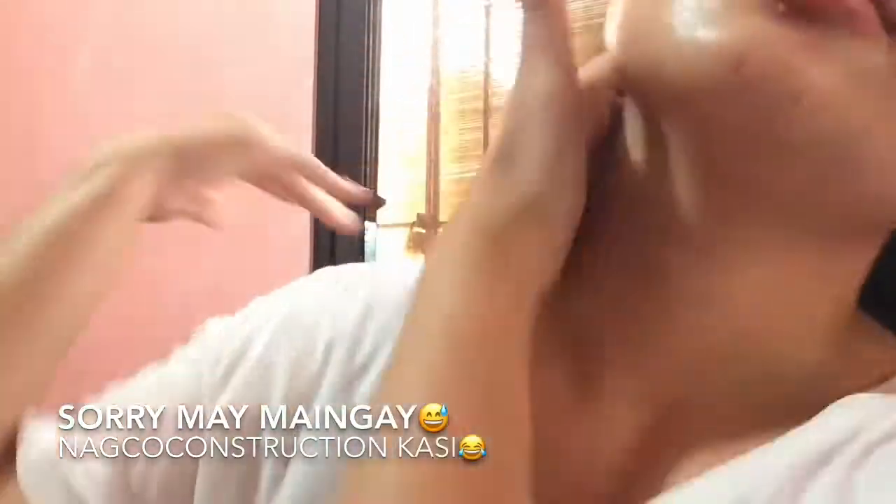Pag ma-massage nyo yung mukha nyo, ito lang gamitin. Ito yung pang-massage talaga sa mukha. Tapos pataas ha — pataas yung galaw. Idamay nyo na rin yung neck nyo — pataas pa rin yung pag-a-apply. Pag ma-massage, kasi parang hindi masag yung ganito natin. Antayin lang natin siyang matuyo. Pero grave, effective yung mga products na yun.